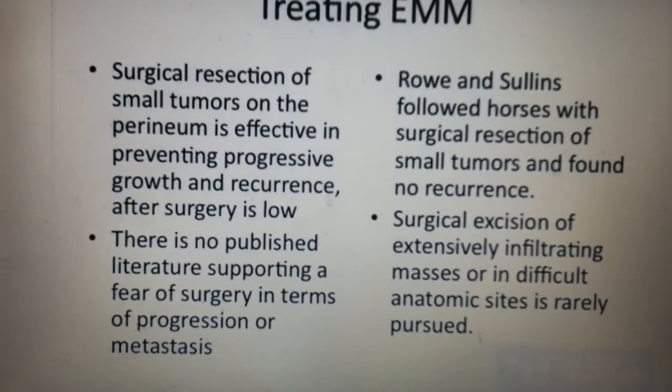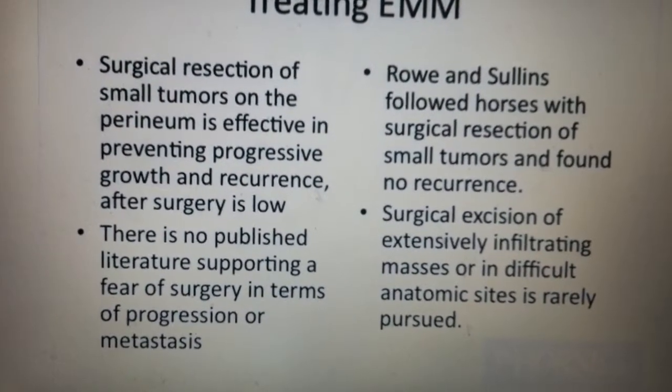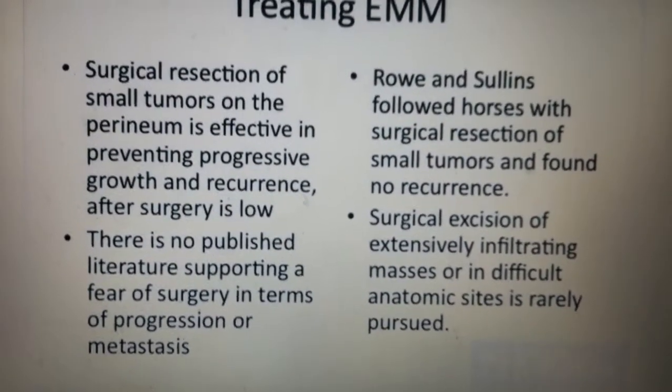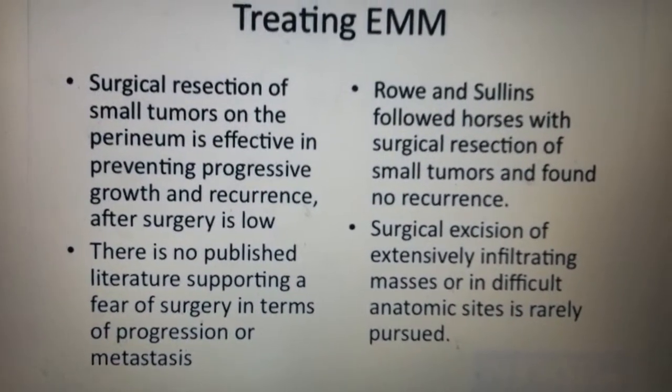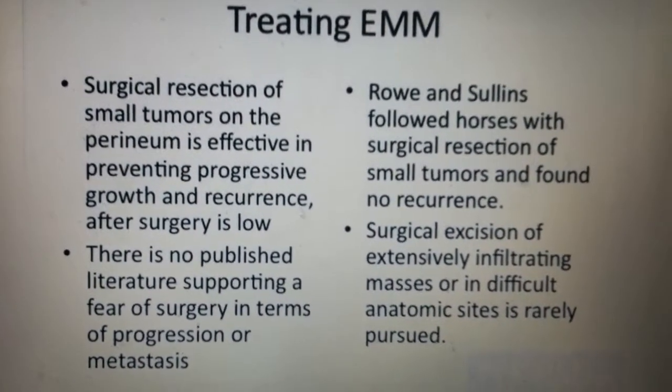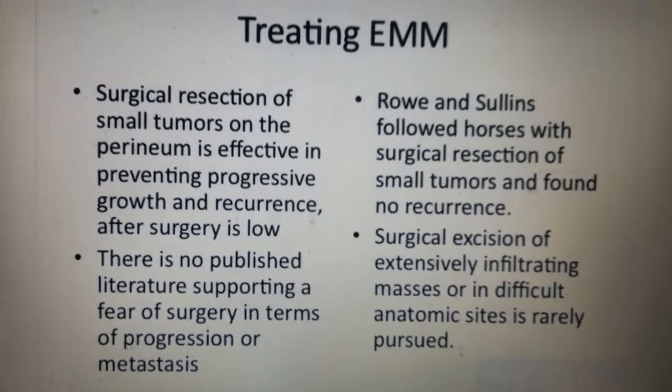Rowan Sullins at Leesburg and at Virginia Tech followed horses for two years after resection of small perineum tumors and found no sign of recurrence or complication. Surgical excision of extensively infiltrating masses — the ones I usually see — is difficult and is rarely pursued.